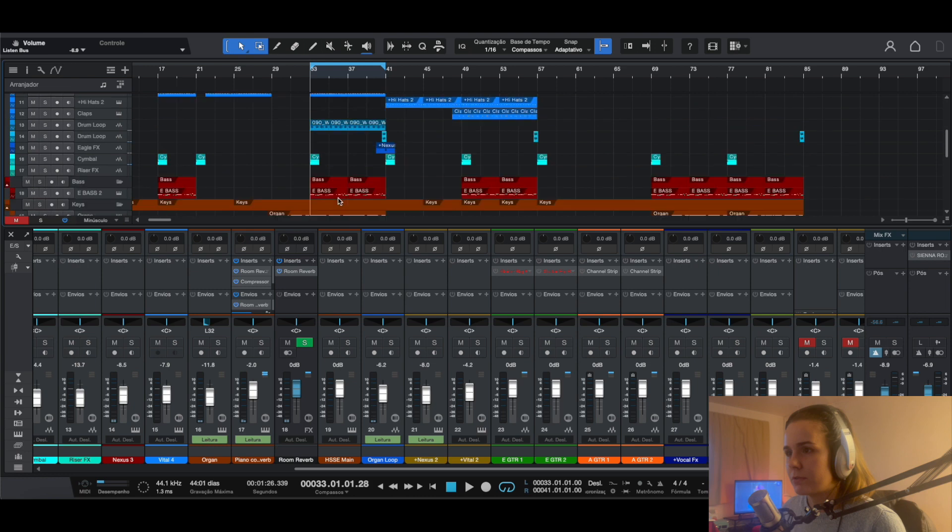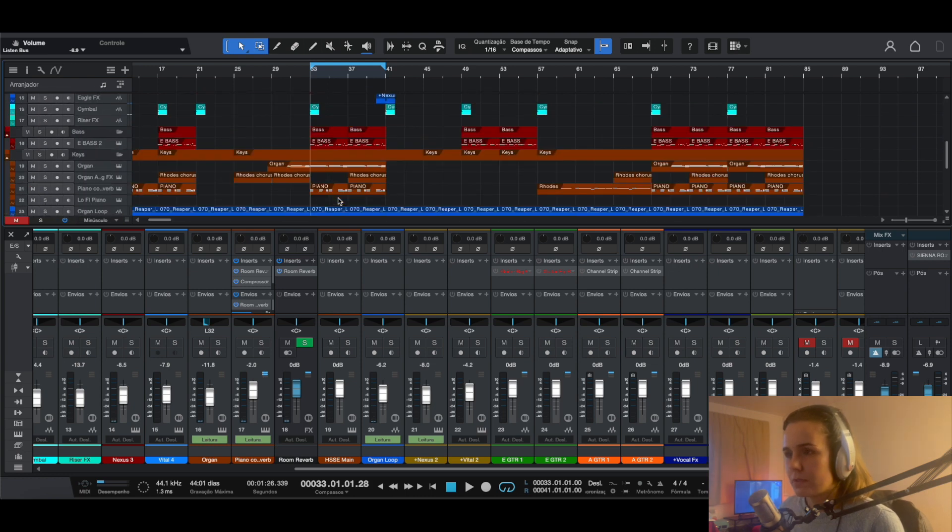There's a pretty long reverb on that piano. Just one quick thing — if you can listen to this through some headphones, that's a very good idea; it'll give you a better representation since this is a plugin made for headphones.